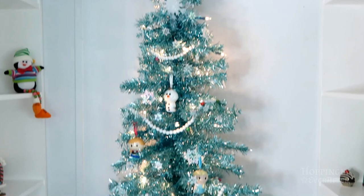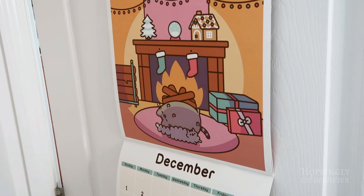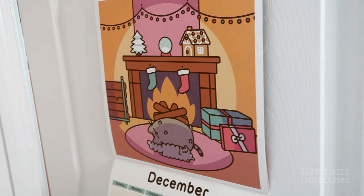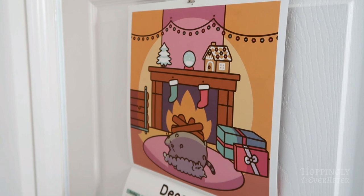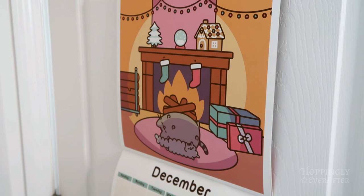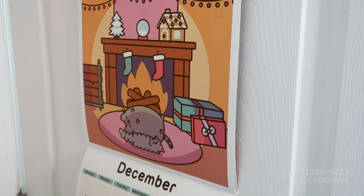The last thing to show is this December Pusheen calendar on the back of my door — Pusheen is sitting in front of a fireplace with another character, and they have a gingerbread house too that kind of looks like mine. Thank you so much for watching my room tour. I had a ton of fun setting it up and filming these Christmas videos. I hope you enjoyed it as much as I did — Merry Christmas, bye!